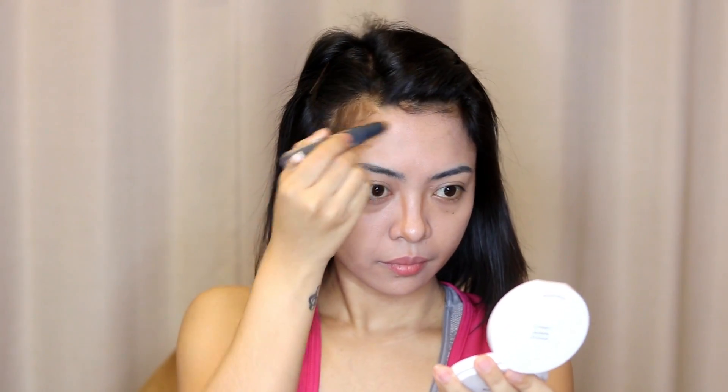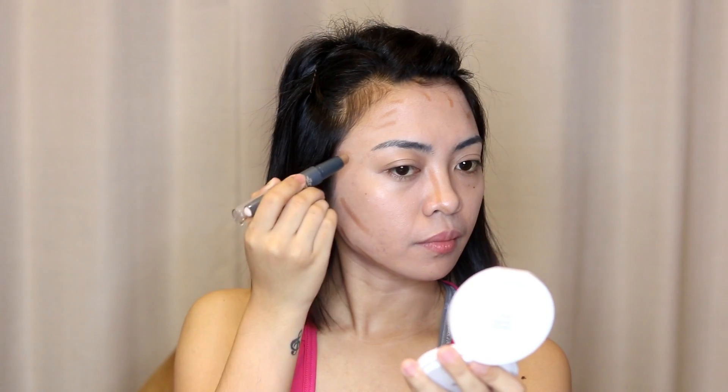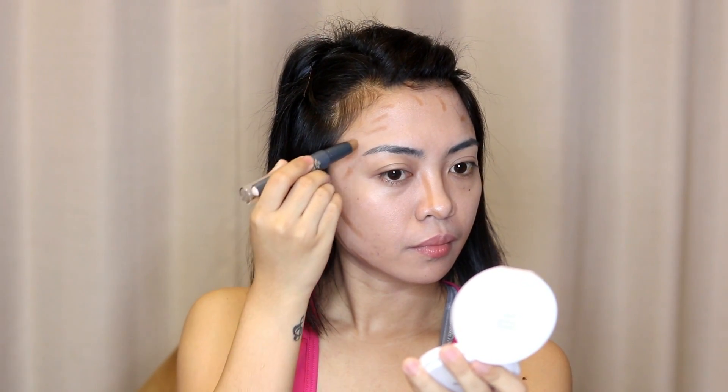For our contour and highlight, we'll be using the Etude House Play 101 Contour Duo Stick. I like using it on my nose, on my forehead, on the sides of my cheeks, and jaw. I also like putting it on my eyelids to create that natural deep-set eyes look.